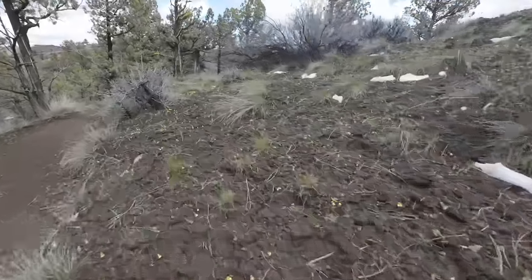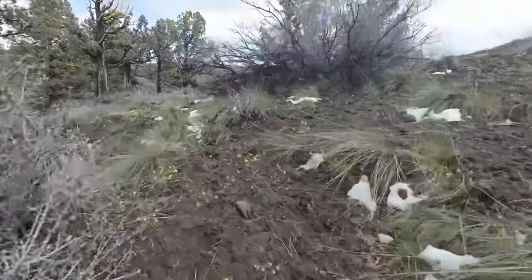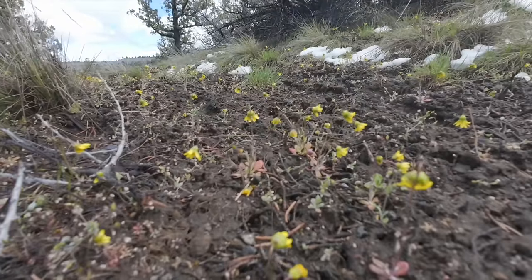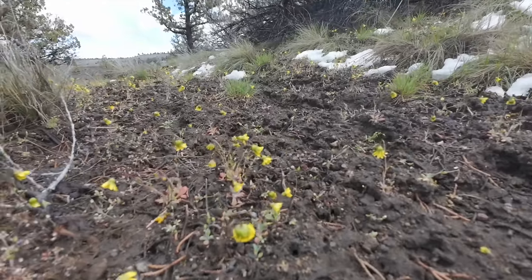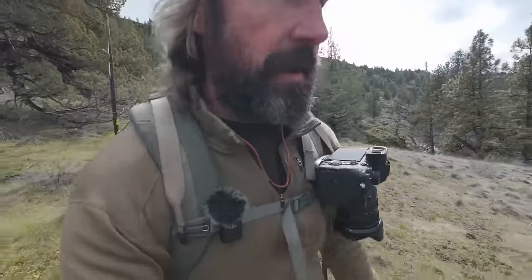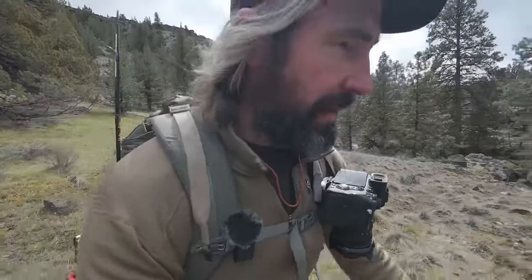We are having spring-like weather and with spring-like weather comes spring-like flowers. The whole hillside is just covered in this yellow flower and I'm starting to see some purple flowers as well. I have to say the high desert can really come alive and really start to pop this time of year. It's really pretty awesome.